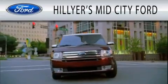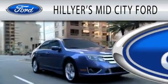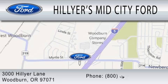Hillier's Mid-City Ford is dedicated to doing everything possible to ensure that the experience you have selecting your next vehicle is as pleasant as possible. We are located at 3000 Hillier Lane in Woodburn.